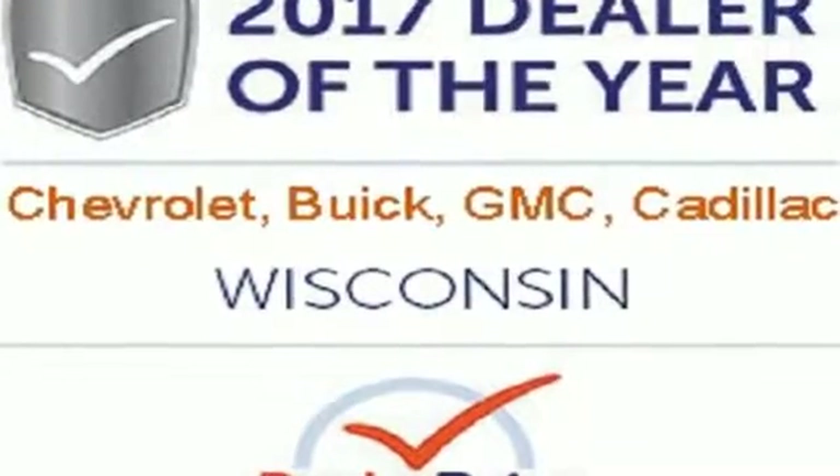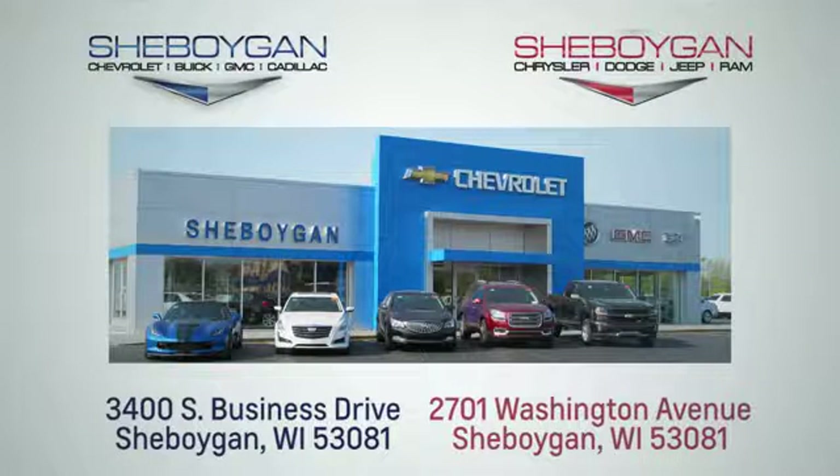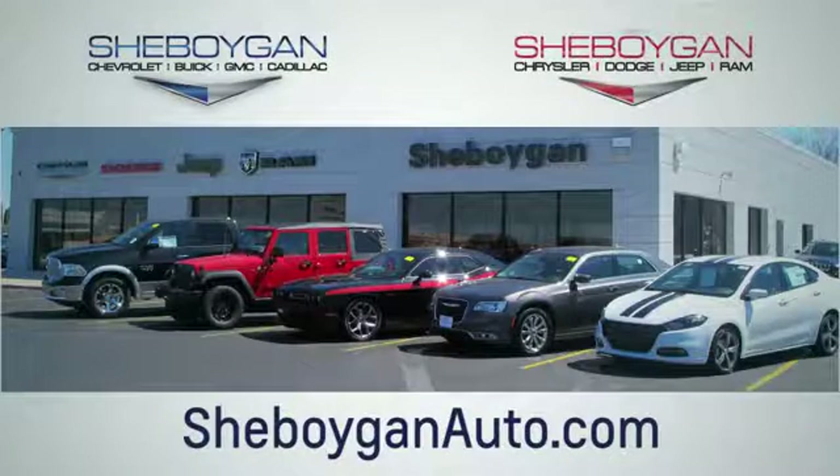Stop by Fortress Drive today. Choose Sheboygan Auto. We are conveniently located at 3400 South Business Drive or at 2701 Washington Avenue in Sheboygan, Wisconsin. Sheboyganautos.com